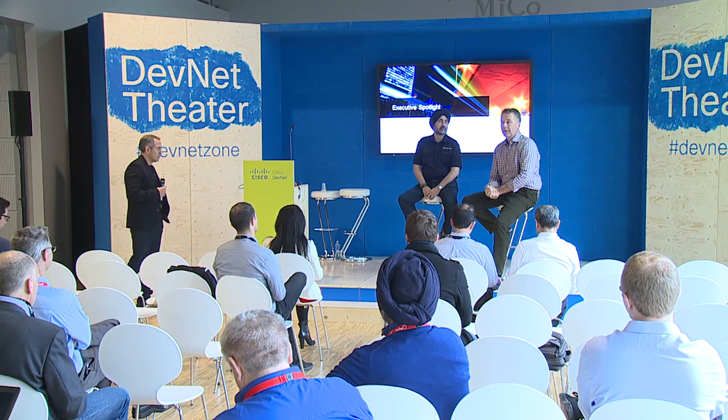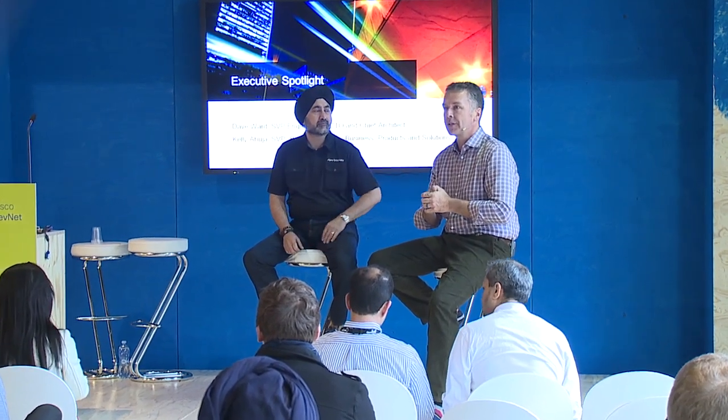My name is Dave Ward. I'm CTO of the engineering group at Cisco across the whole portfolio and chief architect of the portfolio. In my group we primarily focus on bleeding-edge technology, the next gen of products, both hardware and software, although mostly software. We also have the developer program, academic research, open source, and a wide variety of external activities across Cisco.